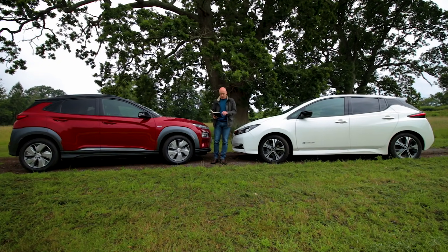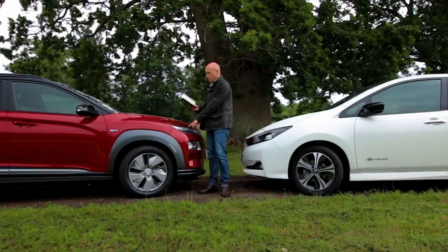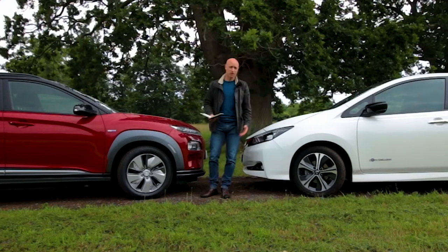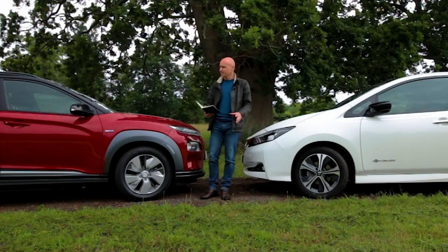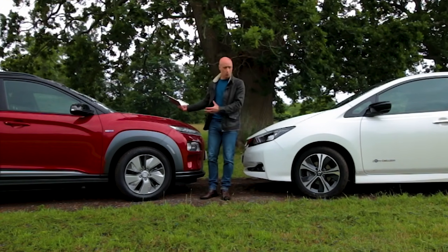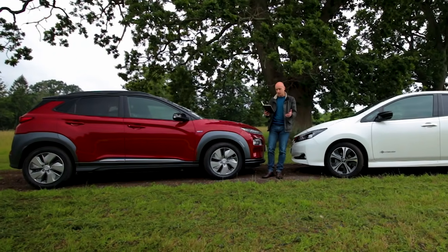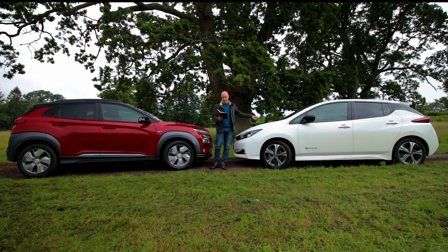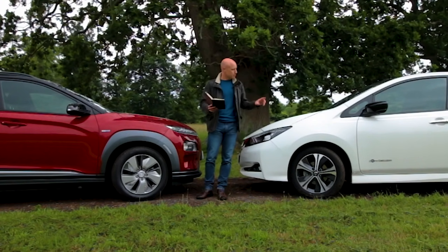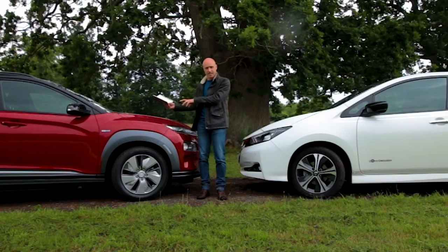It doesn't matter which variation of batteries you put in them — the outer dimensions of all these cars are exactly the same. The length of the Leaf is 4.49 metres; the Kona is 4.18 metres. Width-wise, the Leaf is 1.79 metres against the Kona's 1.8 metres — almost identical. So if you're worried about tight country lanes and that's the reason you wouldn't buy an SUV, well don't worry — this thing is almost identical in width, if not smaller. Height-wise, the Kona is a little taller at 1.57 metres against 1.53 metres for the Leaf, though when you're sat in the driver's seat it does feel more dominating. The wheelbase is 2.7 metres in the Leaf against 2.6 metres in the Kona.